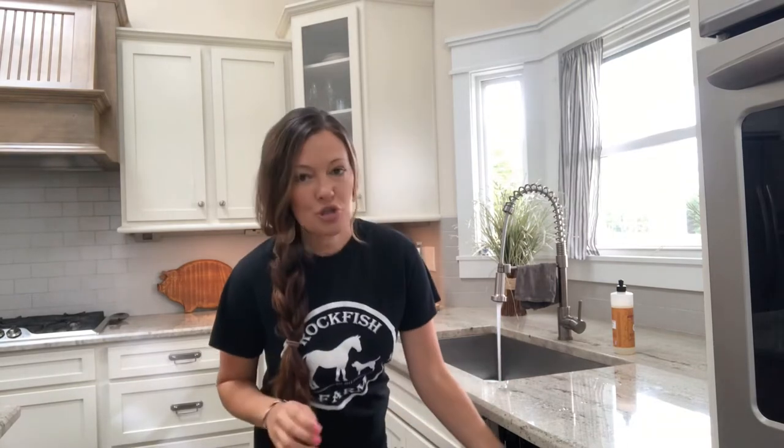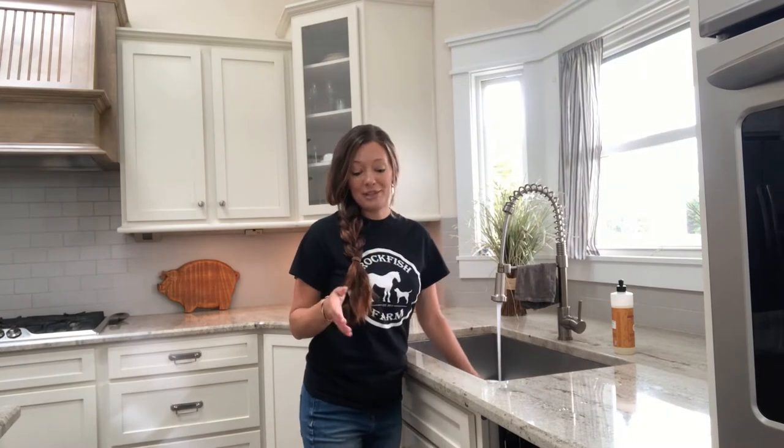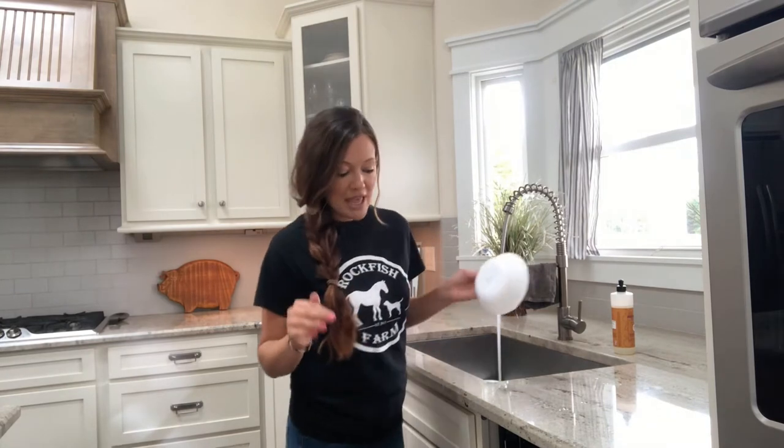I'm trying to teach my kids how to load the dishwasher. They don't always get it right but that's okay. At least it makes it to the dishwasher. This keeps the kitchen under control and then after dinner I'm not left with all of those dishes.